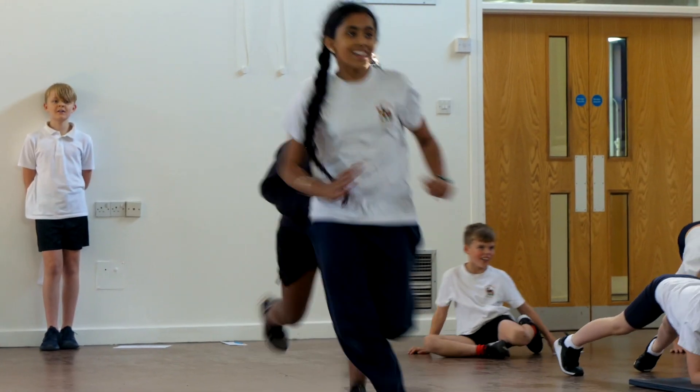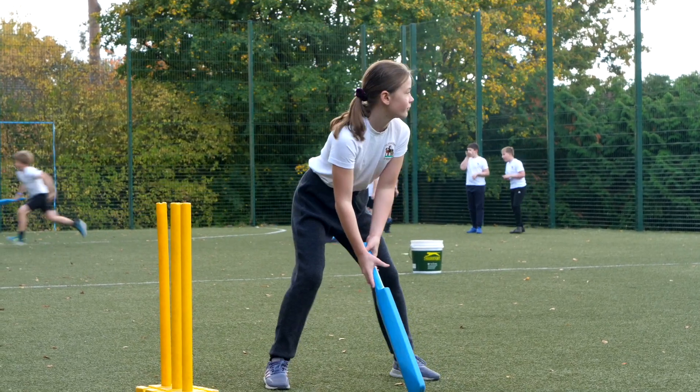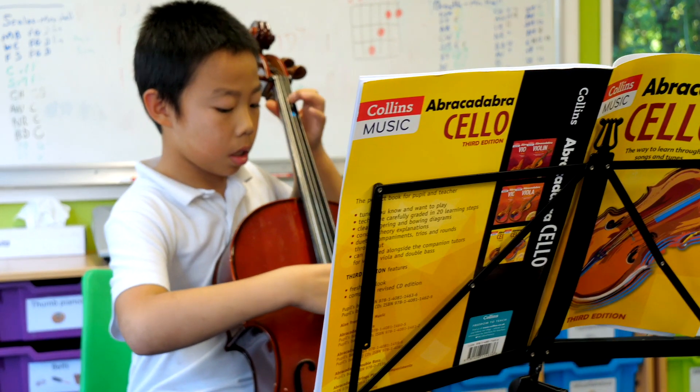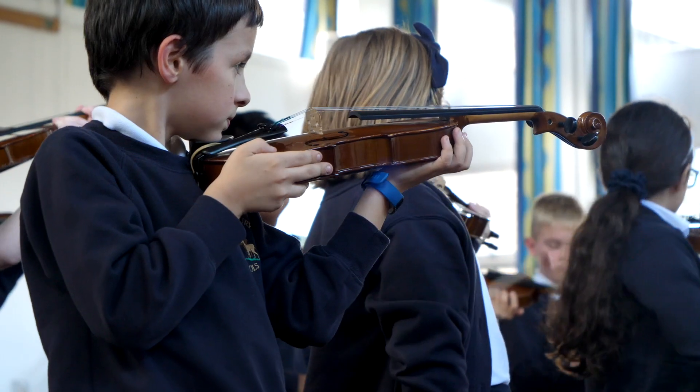We have lots of different clubs. We do football, tennis, cricket, athletics, hockey, and netball. We also have lots of different opportunities like choir, which is at lunchtimes, music lessons, and gardening club.